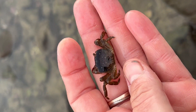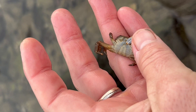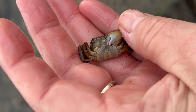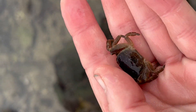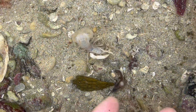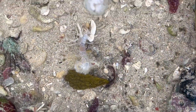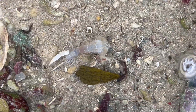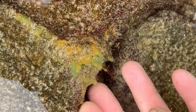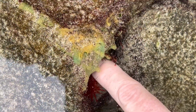Here we have a nice little example of an intertidal crab, and if you flip it over we can see that it's a male. Here we have a sand prawn in the intertidal, living in the sandier rock pools on the lower end of the intertidal zone. And here we have a sea sponge growing on the rock — you would have studied these already.